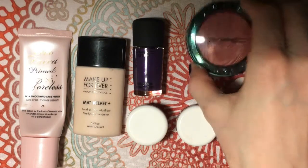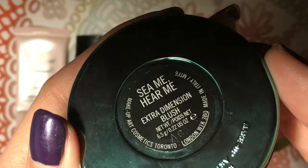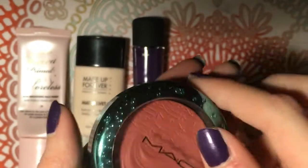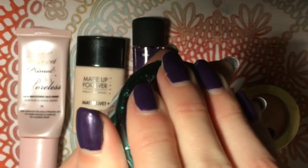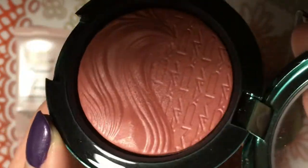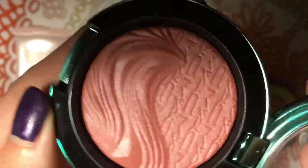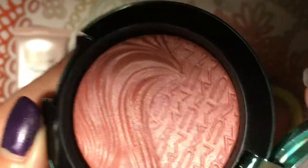Next for blush, this is one from MAC called See Me, Hear Me. This is an Extra Dimension Blush. It came out with a summer collection — I think about ten years ago or something. It looks like I haven't really touched it, you can see kind of in the middle. But this has a really, really nice sheen to it.